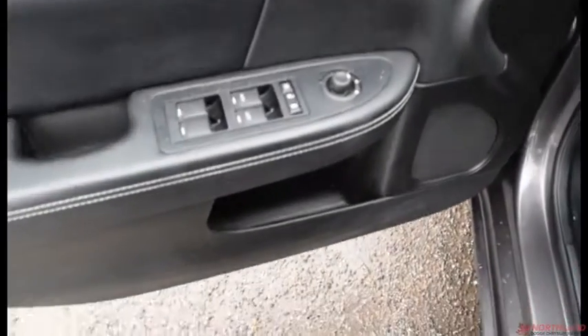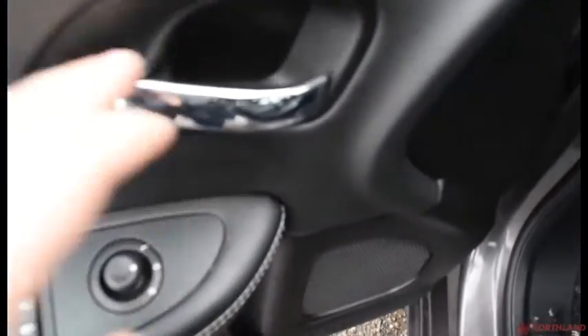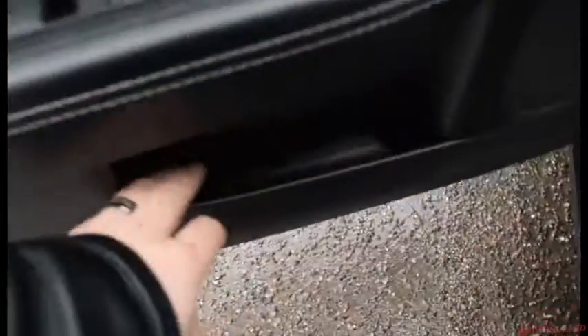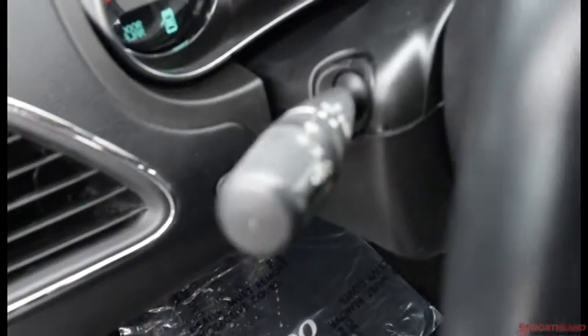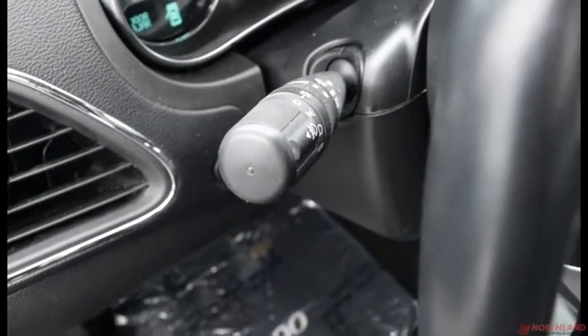On the driver door we have electric mirrors, windows, and locks, with chrome accenting on the handle. There's a bit of storage down there as well. You do have electric seats — forward and back as well as tilt. There's also a trunk opener right there, and this stalk controls the high beams and turning signals.